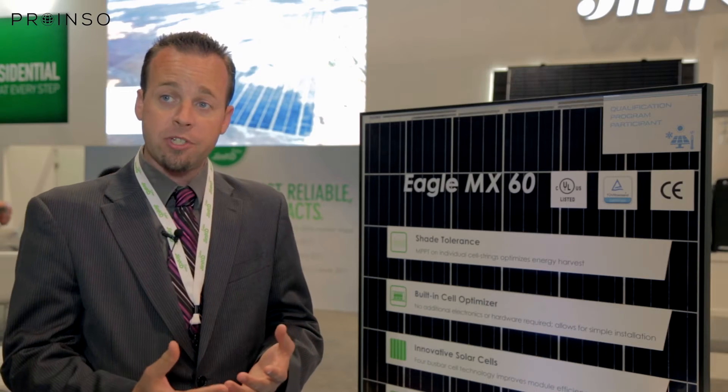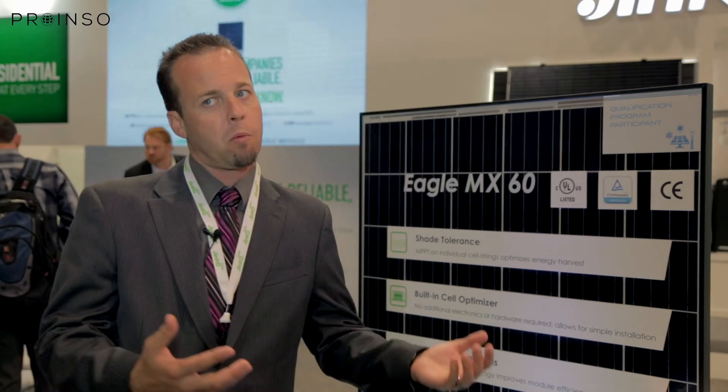In terms of color options, you can either have it with the black frame or the silver frame — for residential or commercial application, whatever the customer needs.